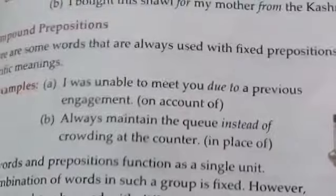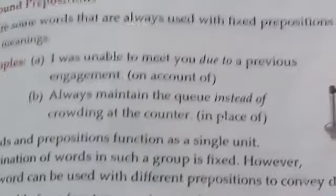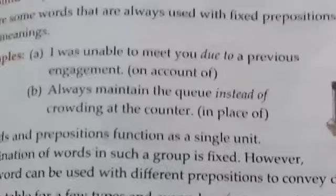Next we have compound prepositions. These are words that are always used with fixed prepositions to convey a specific meaning. For example: I was unable to meet you due to a previous engagement — the phrase 'due to' is a compound preposition.